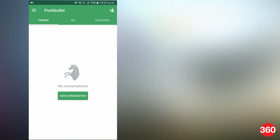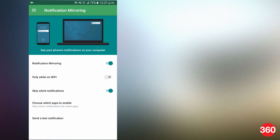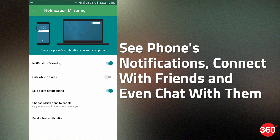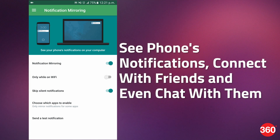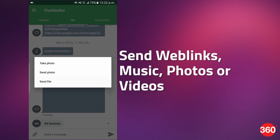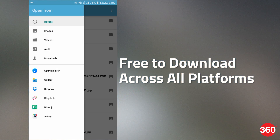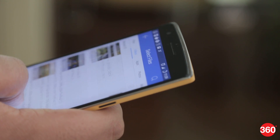Pushbullet connects all of your devices using a Google ID or your Facebook account. After that, you can send all kinds of web links, see your phone's notifications, connect with friends, and even chat with them. Sharing files such as music, photos, and videos is also available, but you need to have a fast internet connection for uploading and downloading. This app is also available for free to download across all platforms.